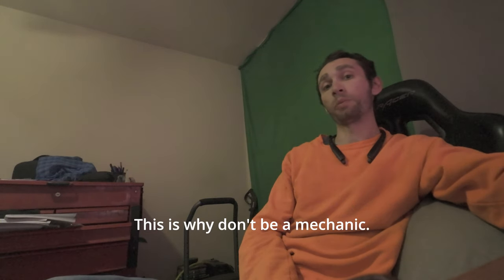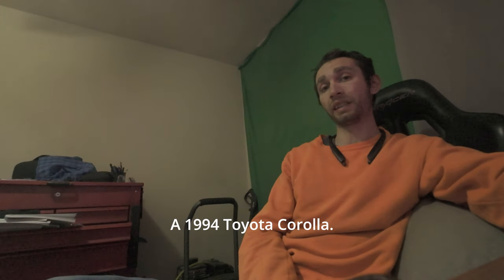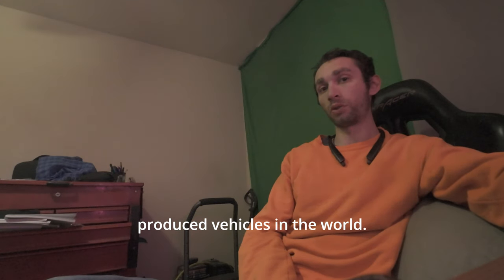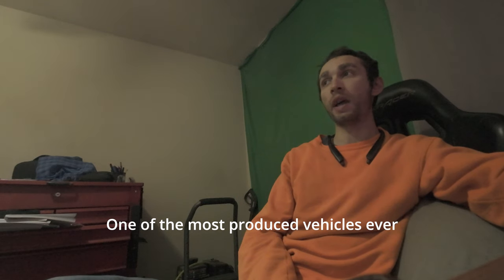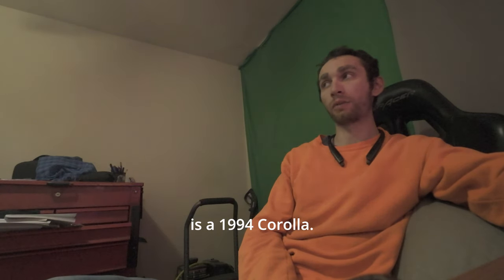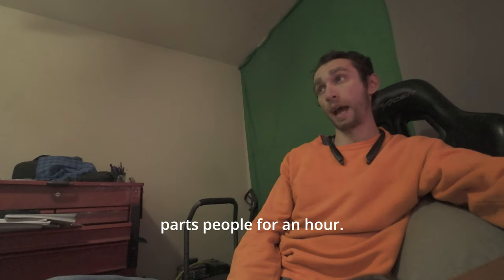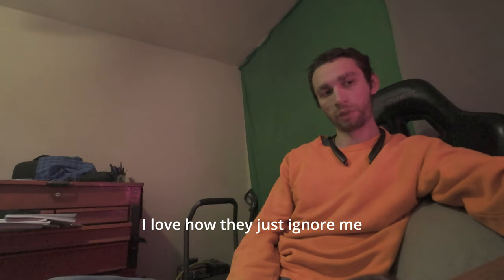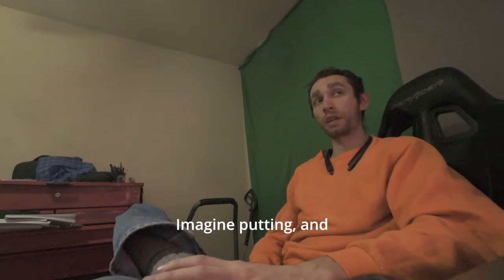Do we have these parts or not? This is why I don't want to be a mechanic. I'm getting parts for a 1994 Toyota Corolla — one of the most produced vehicles in the world — and I'm on hold for an hour dealing with parts people. I love how they just ignore me and give no status update.